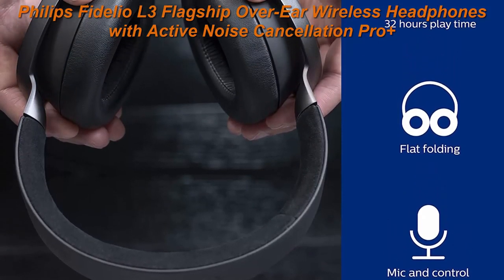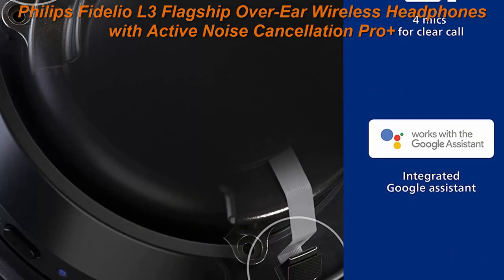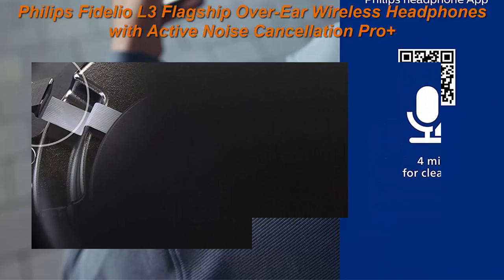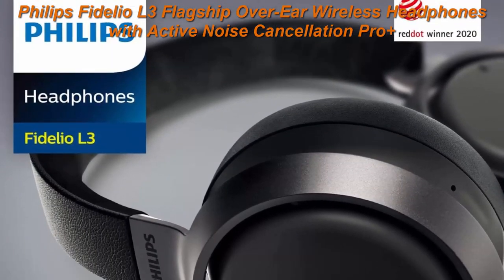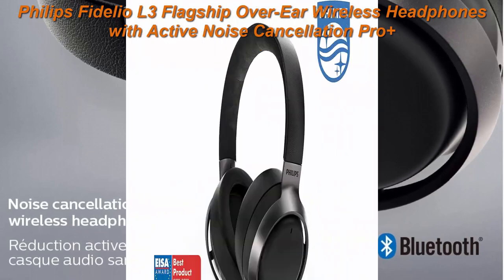Exquisitely crafted 40mm drivers make for natural, perfectly balanced notes, tight bass, smooth rounded mid-range and high frequencies that sparkle with detail. State-of-the-art hybrid active noise cancelling with mics in each ear cup filter out unwanted sounds, leaving you free to immerse.